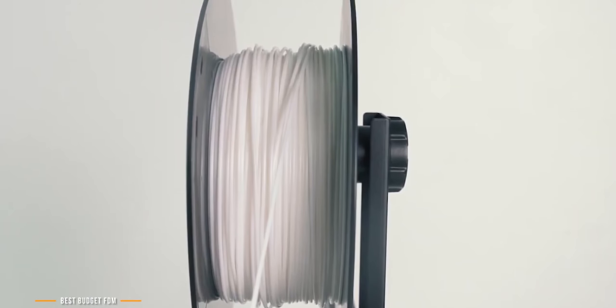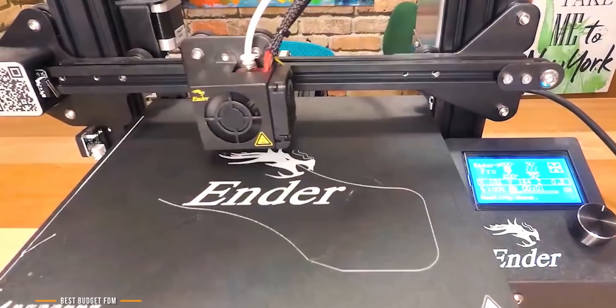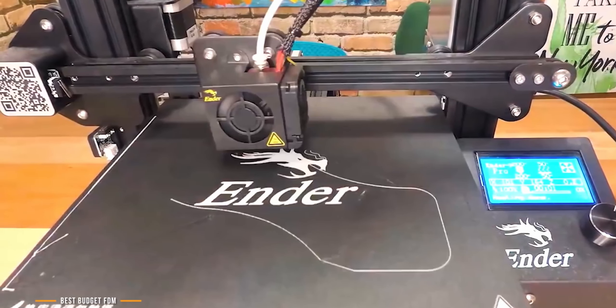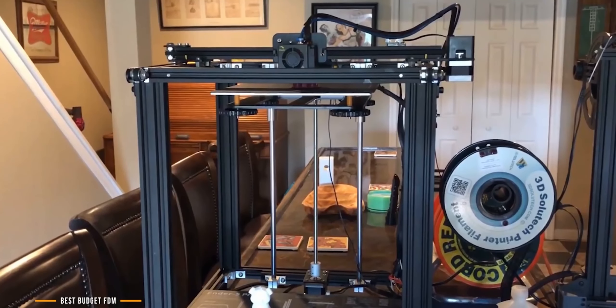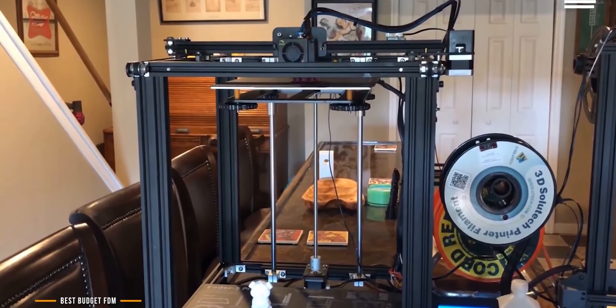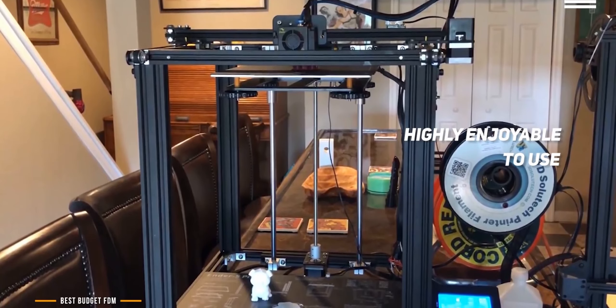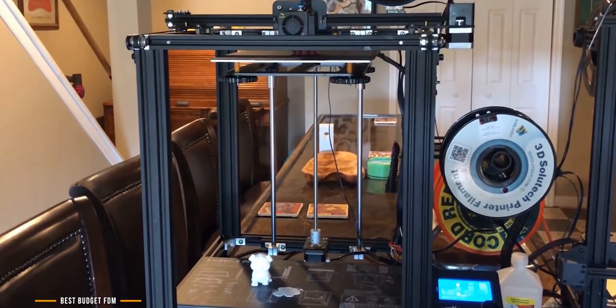However, its low price does come with some drawbacks. The magnetic bed tends to be a bit flimsy, especially when compared to a firmer, flexible metal build plate found on other models. The magnetic plate can also cause some shifting that can misalign and ruin your print. With these flaws aside, the Creality Ender 3 Pro is a highly enjoyable 3D printer to use. Once you iron out the settings and get the bed calibration right, you'll find the quality this affordable printer delivers is pretty astonishing.